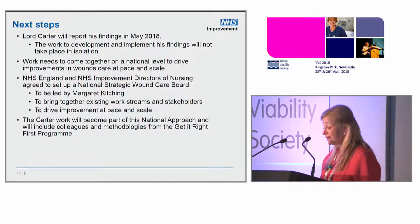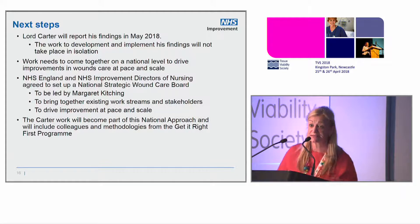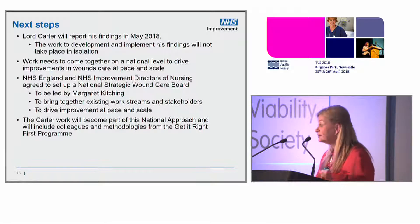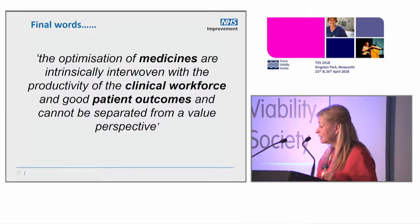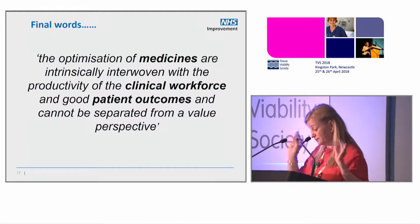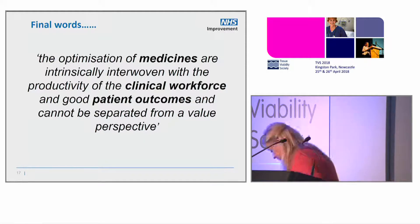I'm going to be in the data workstream working with colleagues at the Business Services Authority, looking at primary care and acute trusts because it's a pathway issue. We'll work with the surgeons and the Get It Right First Time programme — we've persuaded Professor Tim Briggs that wound care will be his first non-medically-led project. So this is all about thinking about the products, the clinical workforce, and patient outcomes, and keeping them all in mind together.